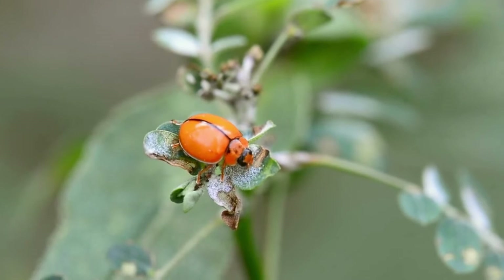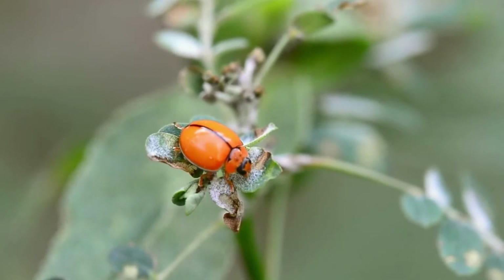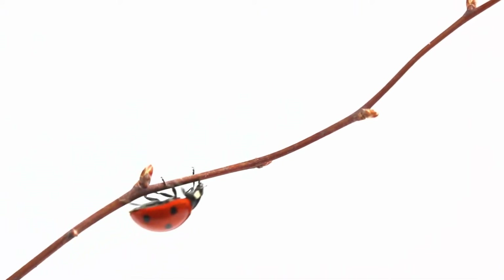Ladybirds are one of the most beloved insects in the world. They're considered lucky and many people believe that they bring good luck. Ladybugs are found all over the world and are actually beetles.